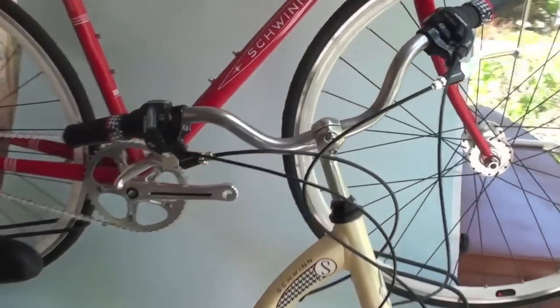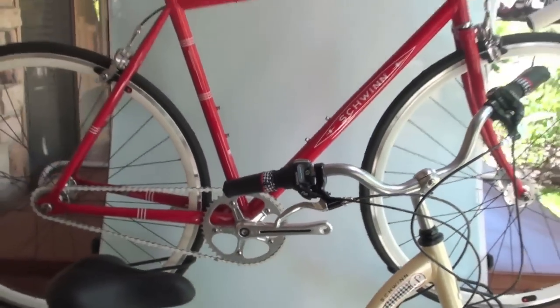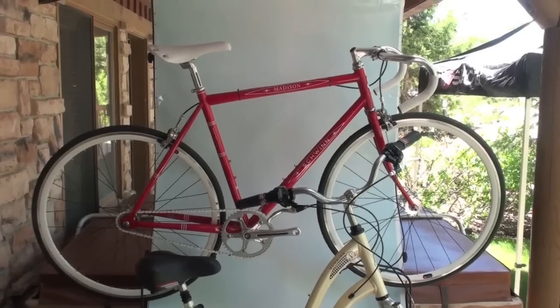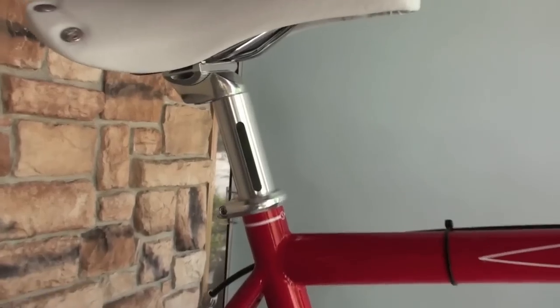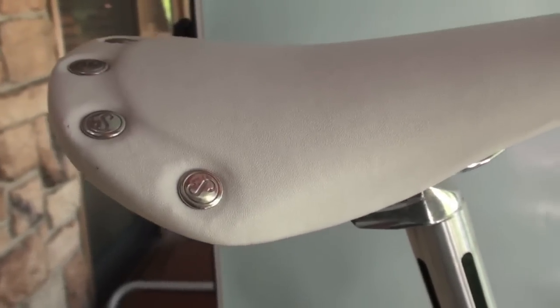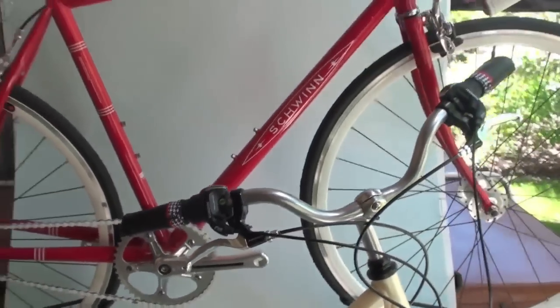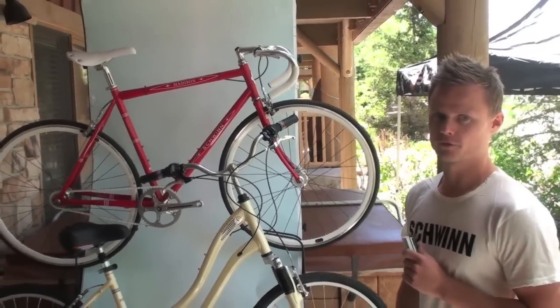At SWIN we also do urban bikes. Our single speed Madison here is a stylish bike — the true American original in a classic red SWIN color. The whole SWIN line is infused with great colors, graphics, and stylish features like you see on the saddles, the grips, and the decals. We try to tie it all together in a stylish product for the whole family.